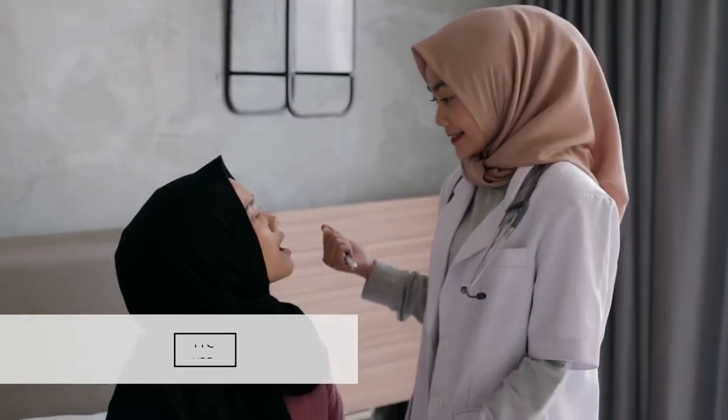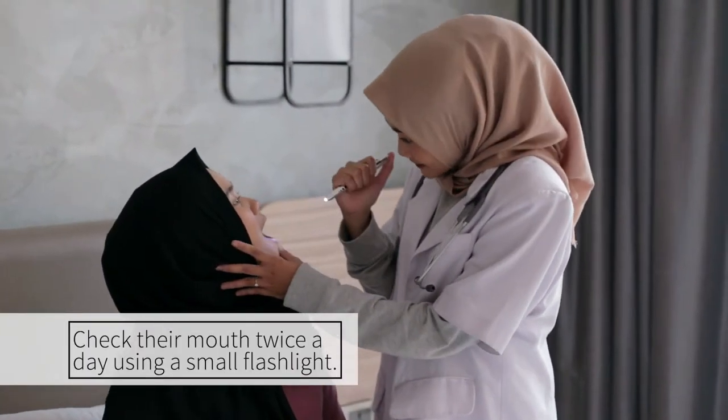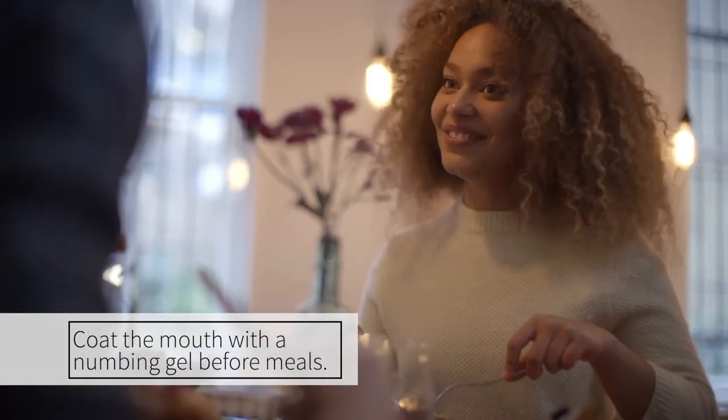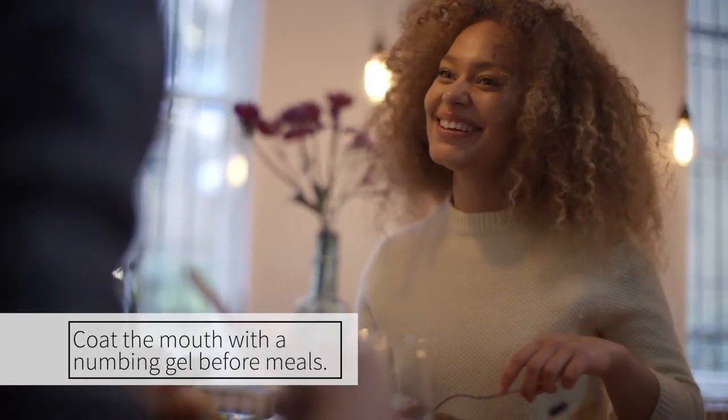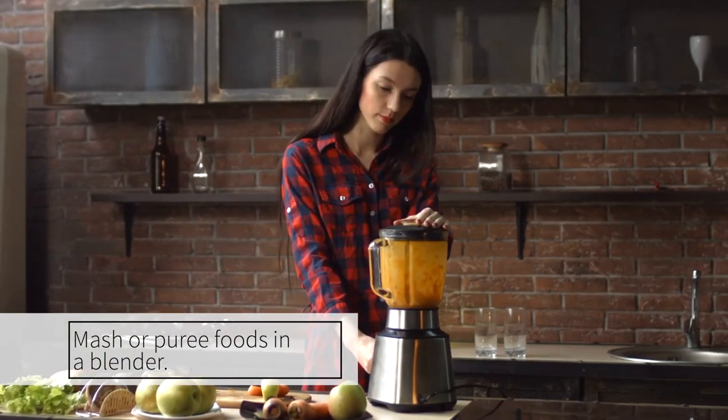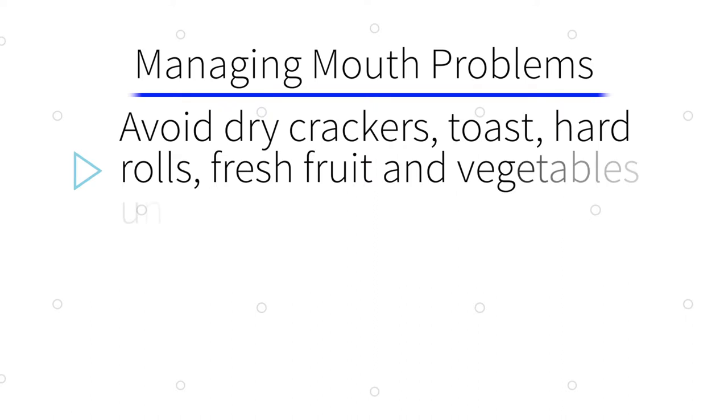Here are a few tips to help you manage your loved one's mouth problems. Check their mouth twice a day using a small flashlight, being sure to remove dentures if they wear them. Try coating mouth sores with a numbing gel before meals. Mash or puree foods in a blender to make them easier to eat, and avoid foods like dry crackers, toast and hard rolls, and fresh fruits and vegetables unless they are very ripe and soft.